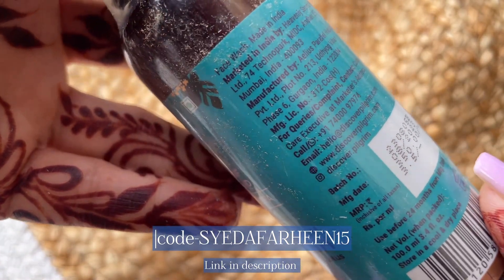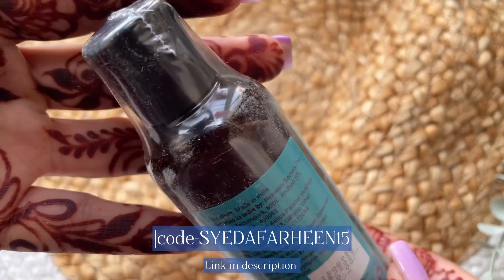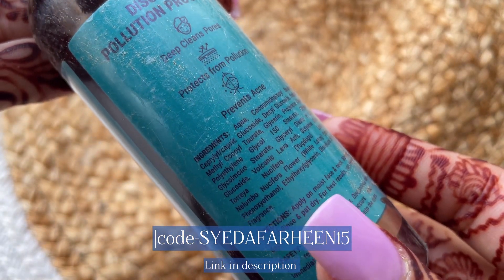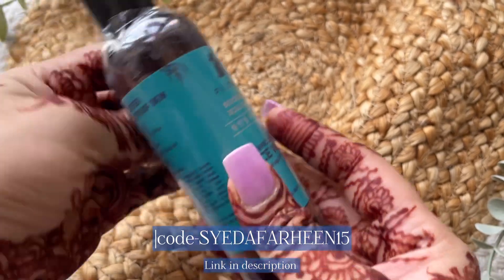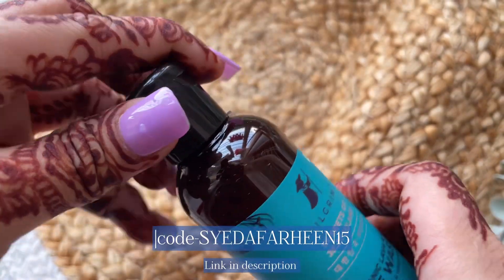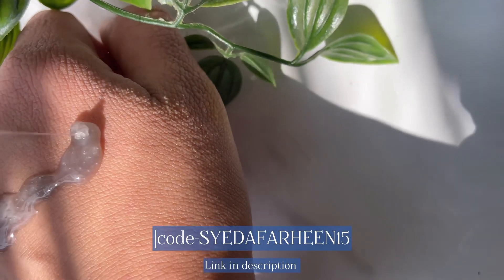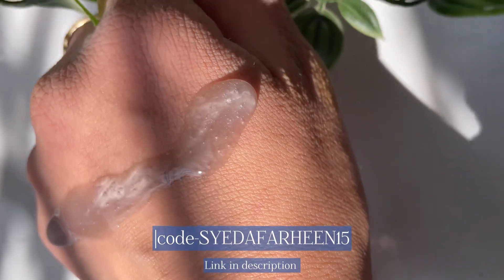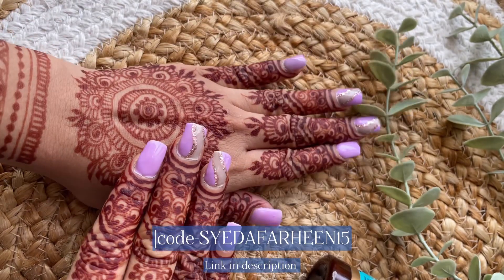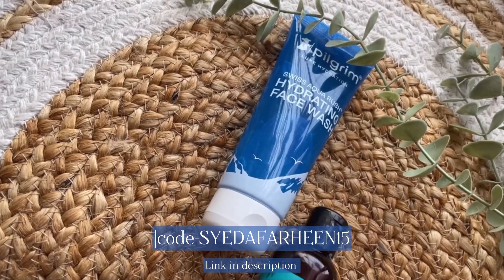The next one is the Volcanic Lava Face Wash, which has unique ingredients that claim to remove dirt settled deep inside and make your face pollution-free. This is for people who go out to offices and spend a lot of time outdoors. The texture is a grayish liquid face cleanser with a non-soapy feel. I love the texture and it has a quite mild fragrance. This would be my third pick overall.